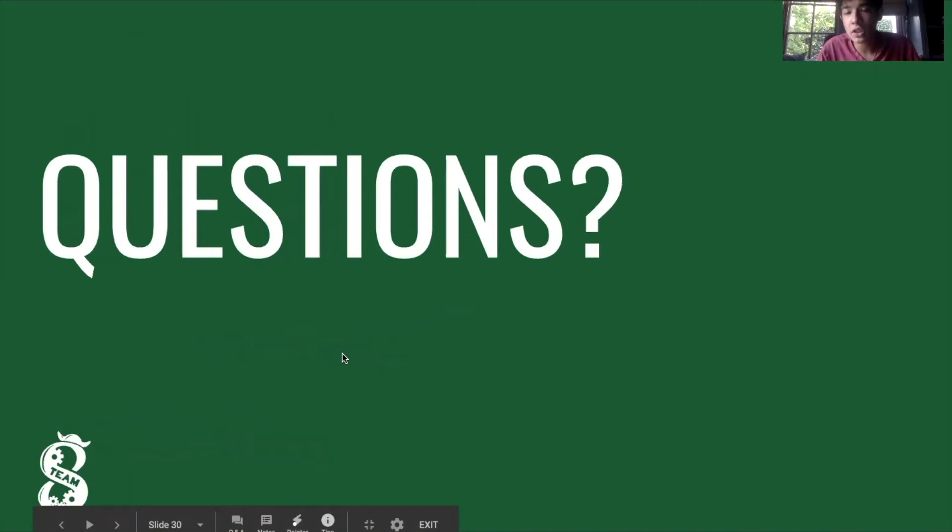If you have any questions about the team, feel free to email me at nshinghal@palyrobotics.com. We would be more than happy to answer any questions, and we really hope that you join Business Team. Thank you so much for coming to Business Pick a Subteam Day, and we look forward to seeing you in the future.